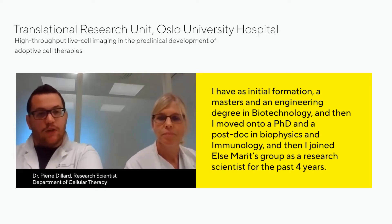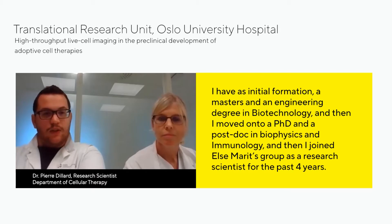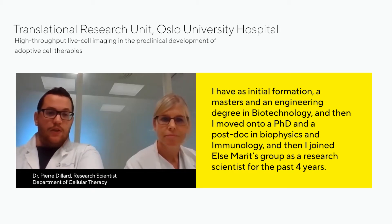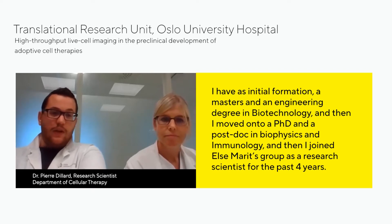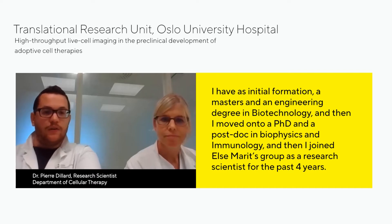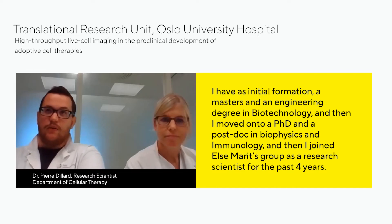I have an initial formation — master and engineer degree in biotechnology — and then I moved on to a PhD and a postdoc in biophysics and immunology. And then I joined Elsemarin's group as a research scientist for the past four years.